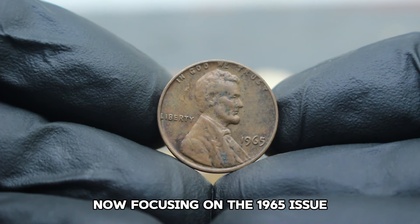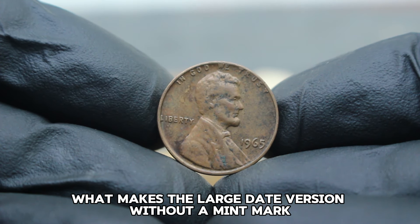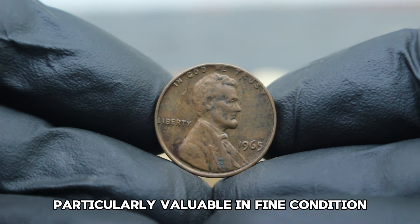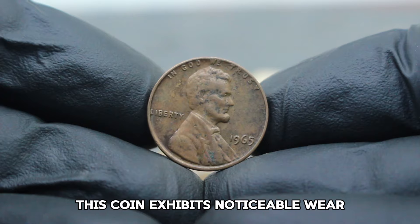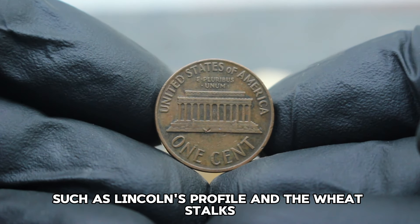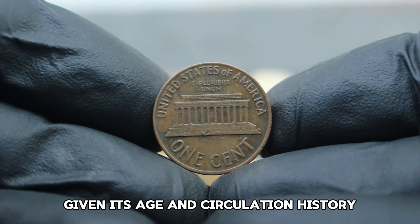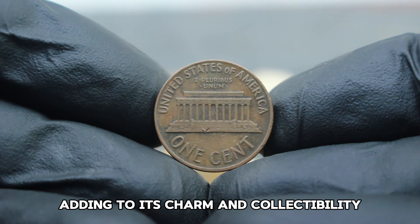Focusing on the 1965 issue, what makes the large date version without a mint mark particularly valuable? In fine condition, this coin exhibits noticeable wear but still retains clear details such as Lincoln's profile and the wheat stalks. This wear is expected given its age and circulation history, adding to its charm and collectability.